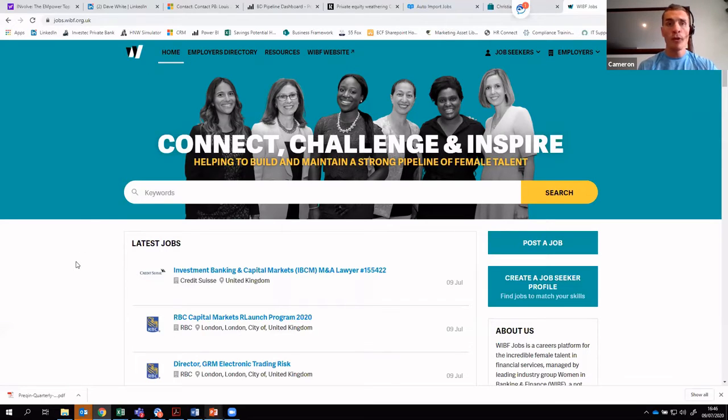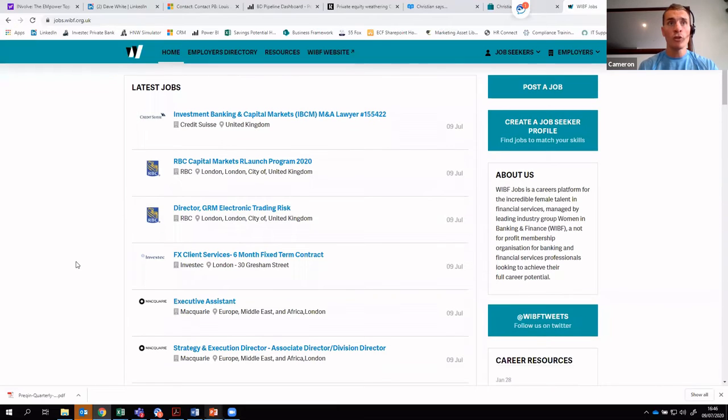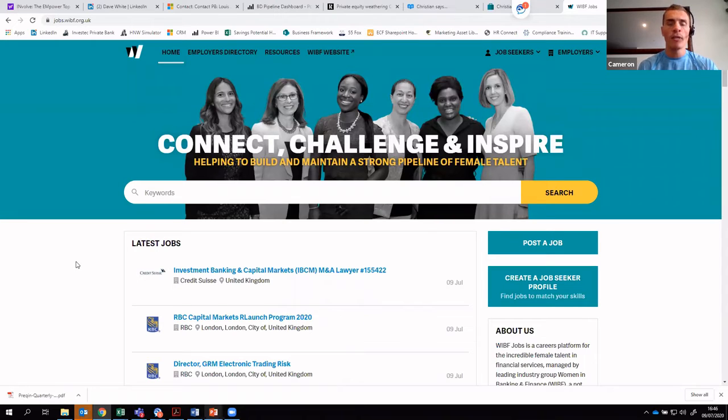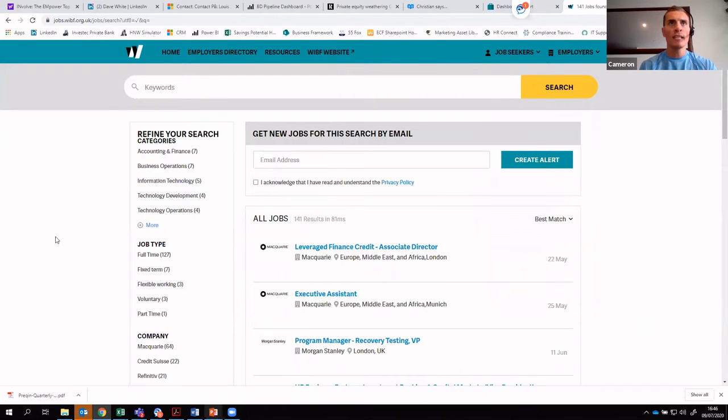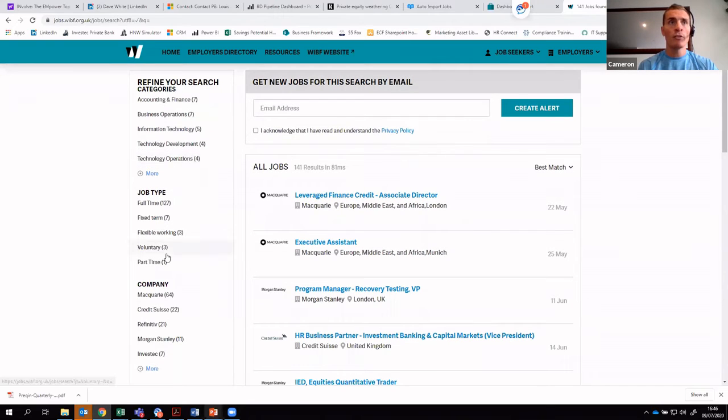If you have absolutely no parameters — which is probably unlikely — you can scroll down the front page and see the most recent jobs advertised on WIBF Jobs. But the chances are you'll want to narrow that down. So clicking the search button on the right-hand side takes you to a more detailed search page. In a separate tutorial I'll cover Boolean and keyword searching, but for now we'll ignore keywords and concentrate on the simpler filters.